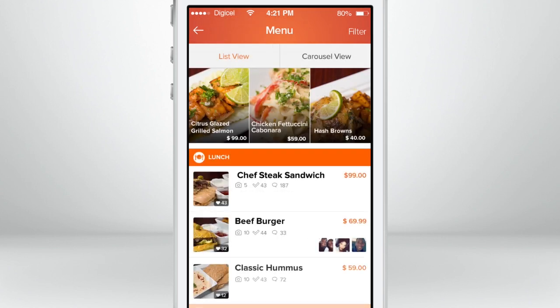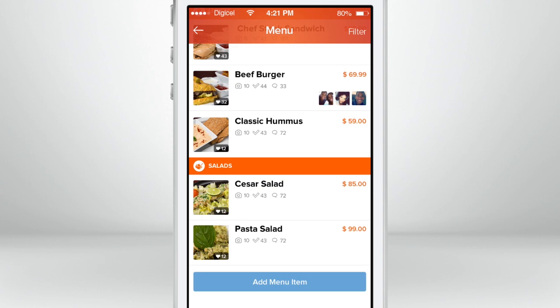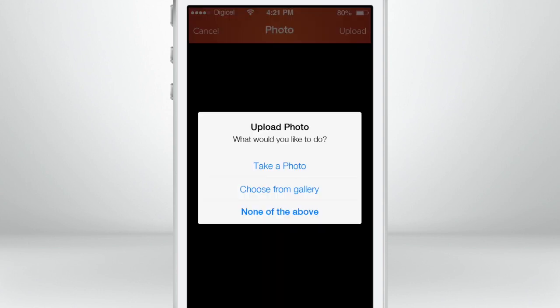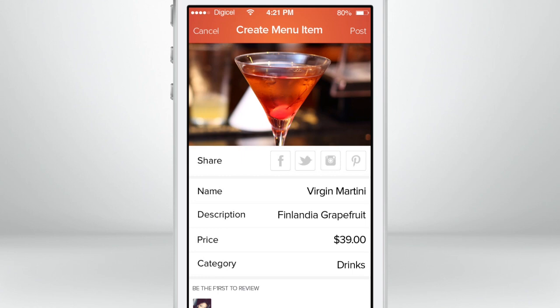Don't see items that you are looking for? That's okay — adding new items is so easy. Simply scroll to the bottom and click the Add Menu or Catalog button. Follow the steps by adding a photo, name, description, price, and even leave a quick review if you like.